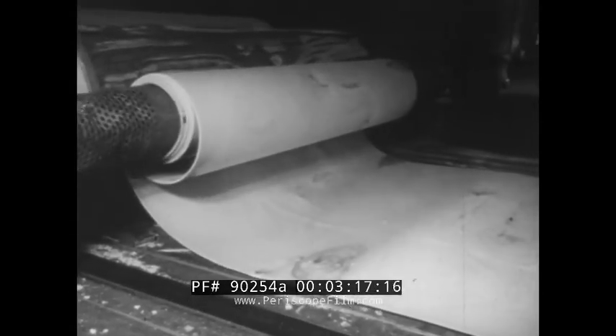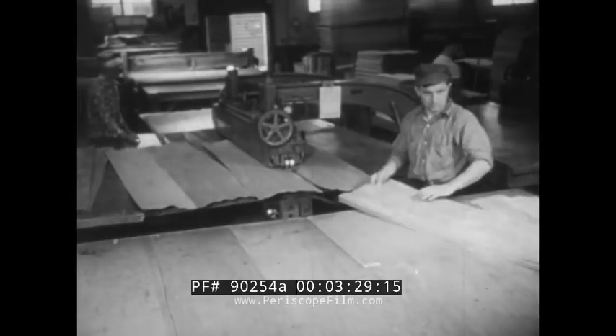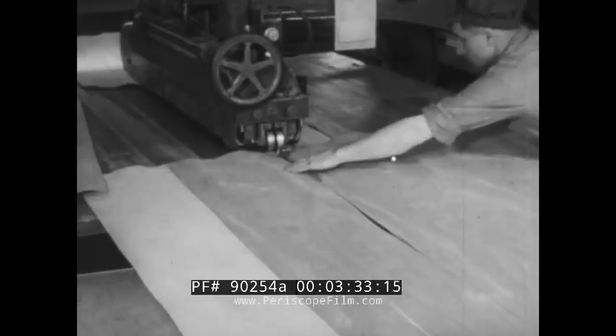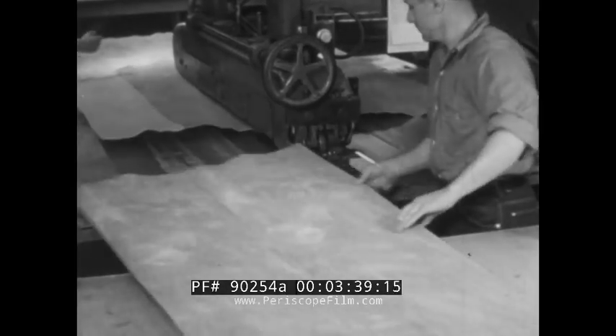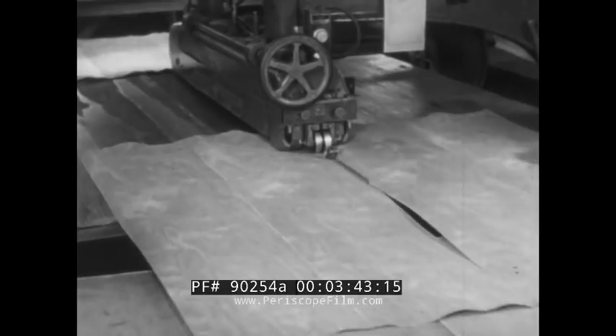During World War Two, birch veneer from this plant was used in place of metal on Britain's famous Mosquito bombers. Today most of it goes to furniture makers in the form of panels made of strips welded edge to edge, to look for all the world as though they were made of many birch boards put together by a master carpenter. Through this process, industry spreads the beauty and strength of a valuable log much farther at low cost, enhancing the appearance of surfaces of many kinds.